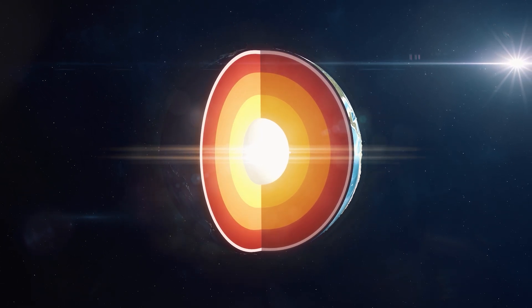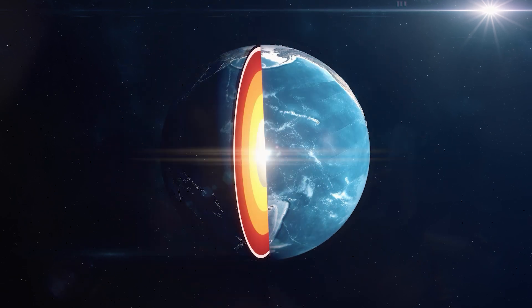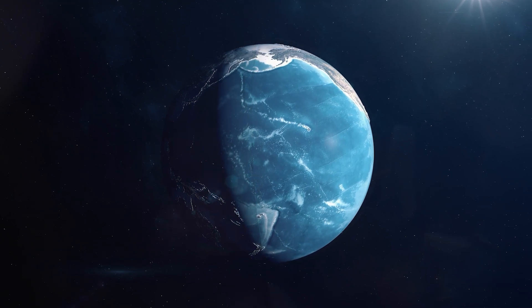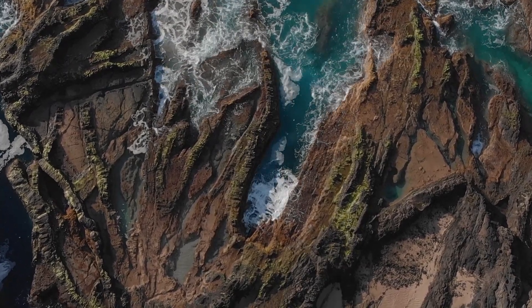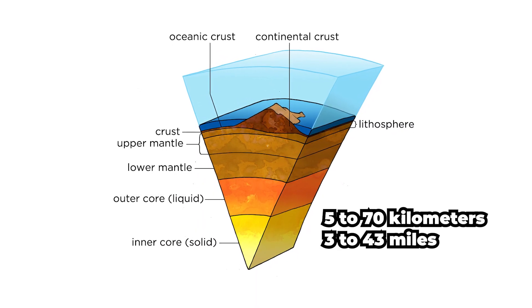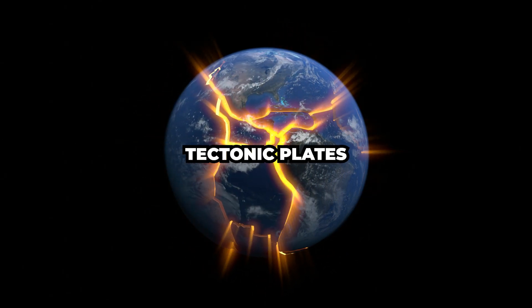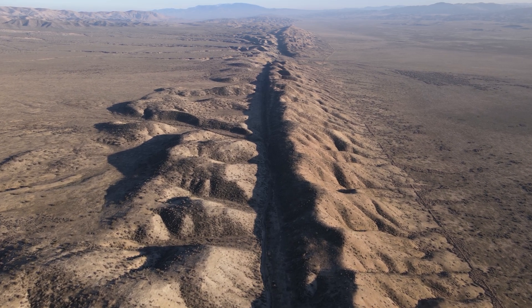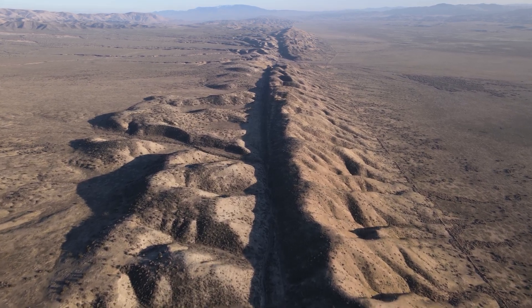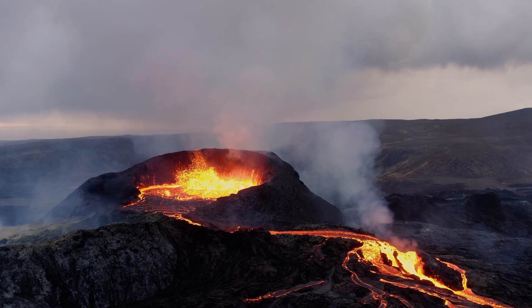Let's talk a bit about the structure of our planet, kicking it off with the outermost layer, the one we all know and love: the crust. Think of it as Earth's delicious cookie exterior. It's a thin layer ranging from 5 to 70 kilometers thick, and it's broken into large pieces called tectonic plates. Sometimes these plates shift around, causing earthquakes and volcanic eruptions.